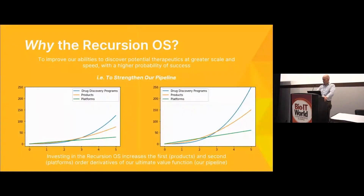Why the Recursion Operating System? Ultimately, we want to improve our ability to discover potential therapeutics at greater scale. You might ask why not put your energy directly into discovering therapeutics instead of building products. The way I like to think of it: by investing more deeply in platforms and products, you're bending the curve — changing the first and second order derivatives of your discovery function. If you invest in a platform that enables creation of other products, and each product enables you to discover more medicines more easily, you have high leverage by investing in platforms and products.